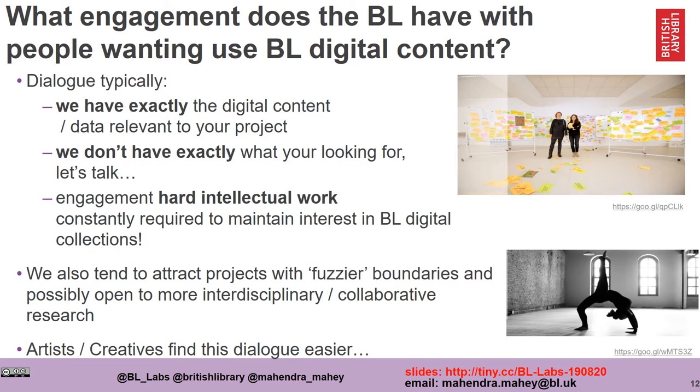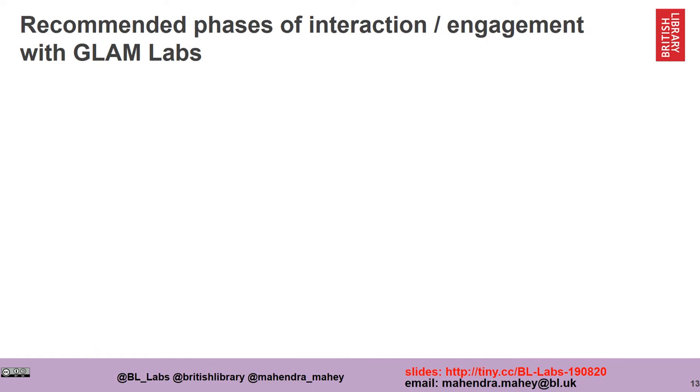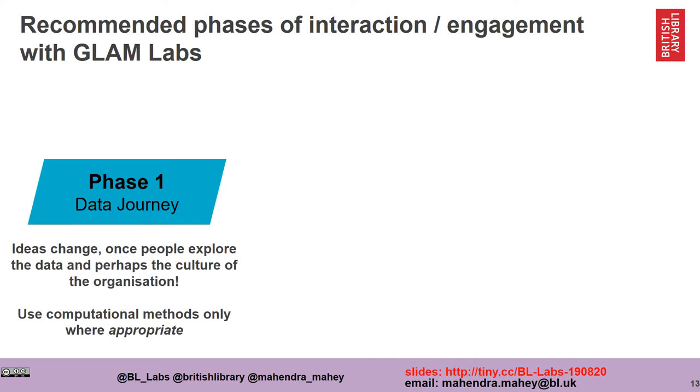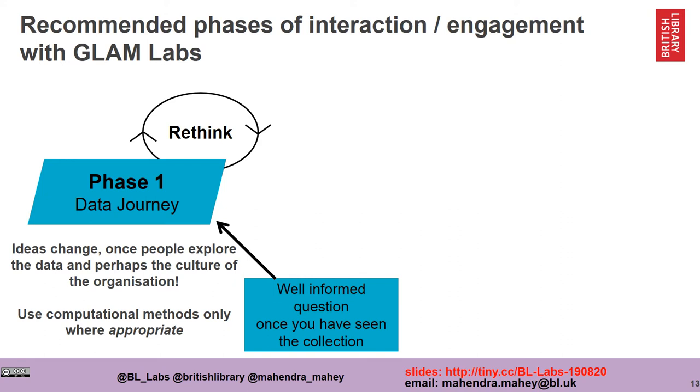Over the years we've found that artists and creatives find this conversation easier. I'd like to summarize the kinds of interaction we have with people using our lab. The first I would describe as a data journey where people explore our collections and also explore the culture of our organization. Almost always people's initial ideas change once they experience the culture and the data in the organization. By the end of it, we hope they've got a well-informed question based on doing their homework on the collection.